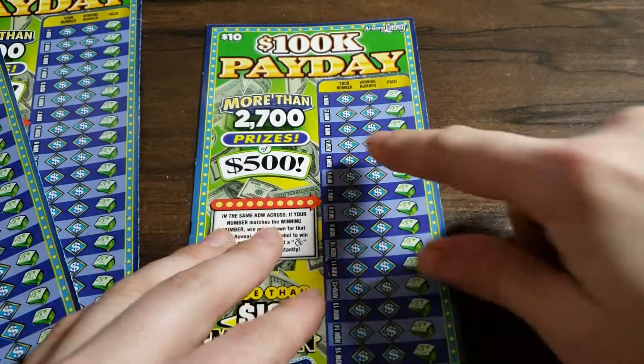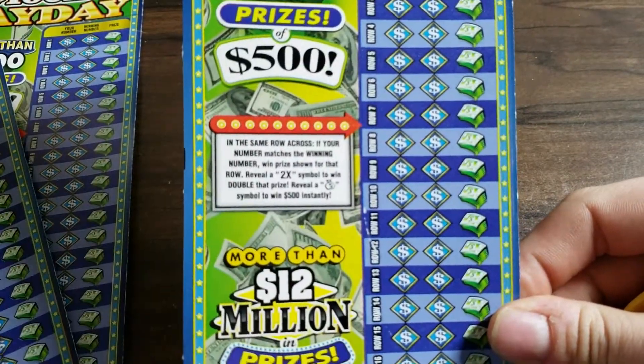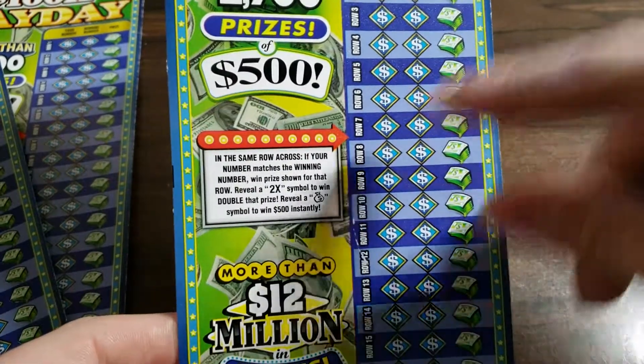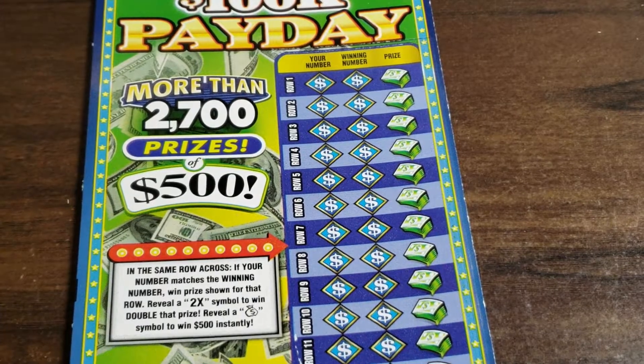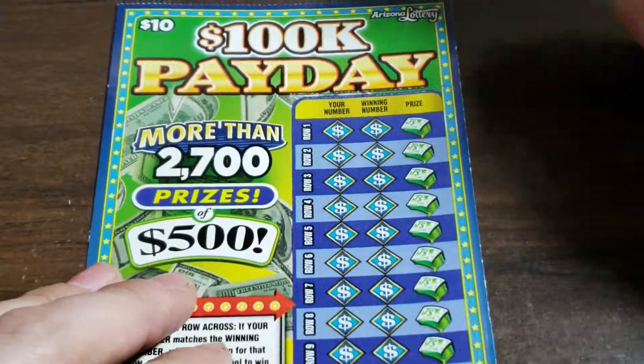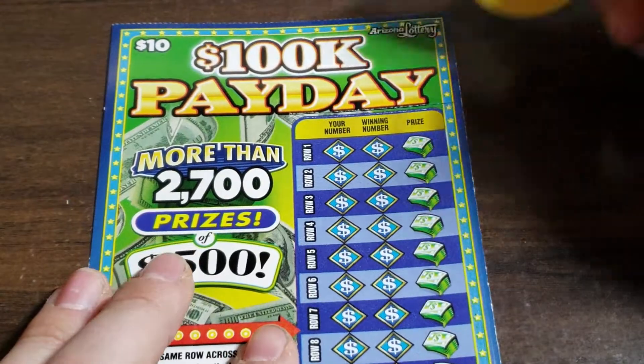Looking to just match your number with the winning number, find that 2x, that 2x symbol, double, and that beautiful money bag, which we are going to find today. We're using the yellow coin from the Arizona Lottery, of course. Let's get to it.